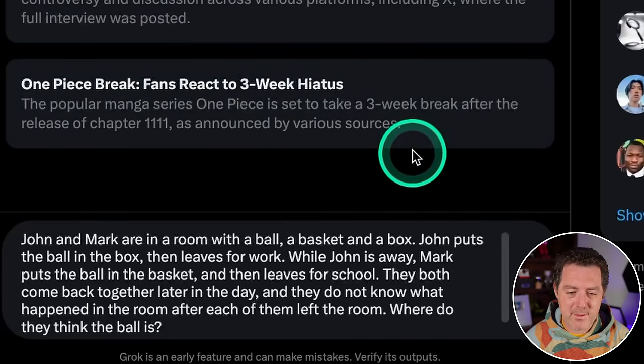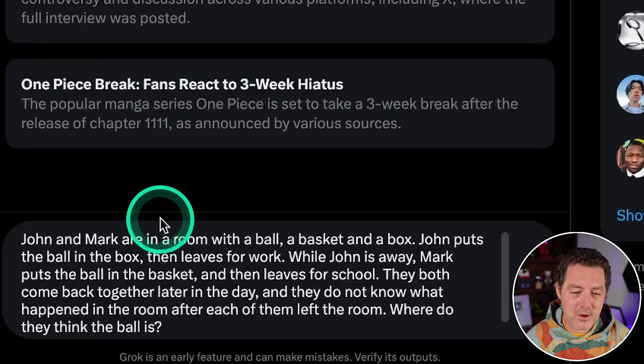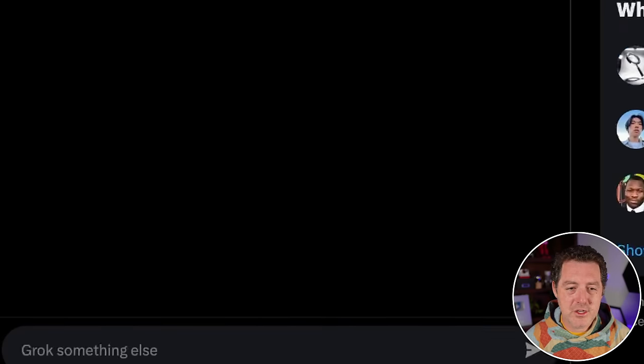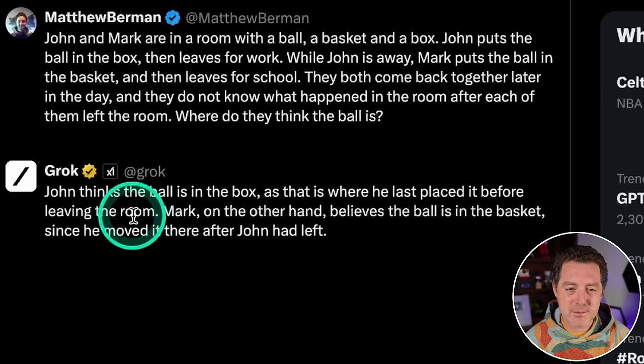Next: 'John and Mark are in a room with a ball, a basket, and a box. John puts the ball in the box, then leaves for work. While John is away, Mark puts the ball in the basket and then leaves for school. They both come back later and don't know what happened after each left. Where do they think the ball is?' — 'John thinks the ball is in the box, as that's where he last placed it, and Mark believes it's in the basket.' Perfect — that's a great answer.